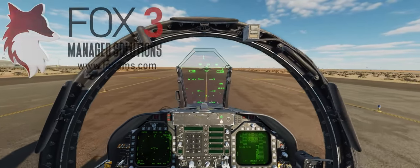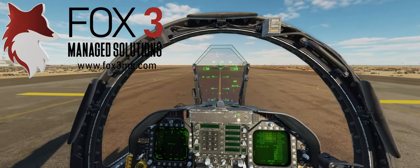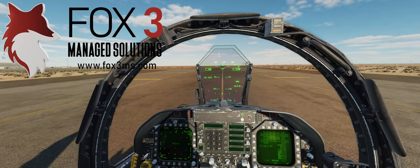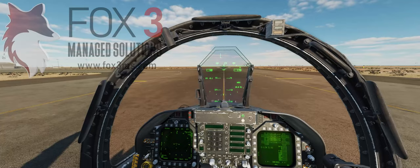This training session was conducted on a FOX3 Managed Solutions server, and they are the best, most hassle-free way to run a DCS World server. We have a 15% off coupon code pinned in the comments below to help your virtual air wing get off the ground.